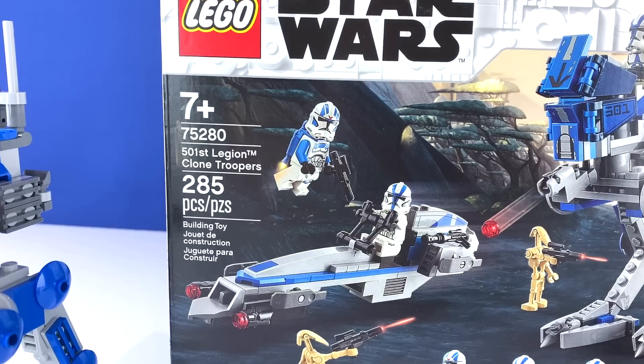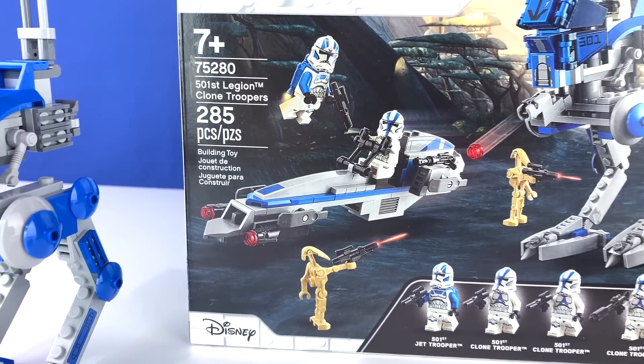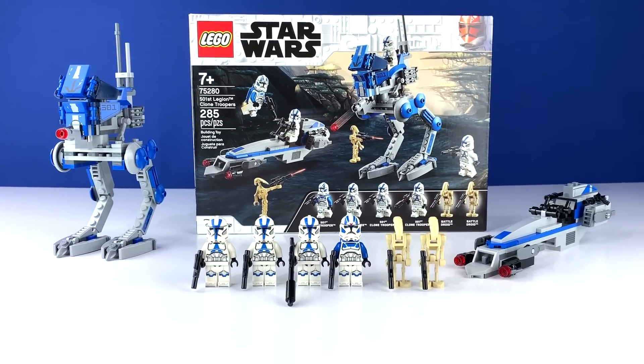The set number is 75280. The recommended ages are 7 and up. It has a piece count of 285, and it is the best $30 you're going to spend on any LEGO Star Wars set in your lifetime.